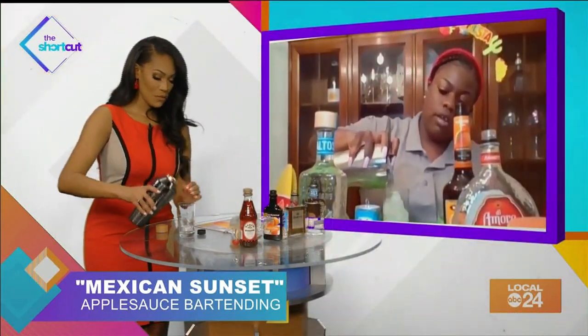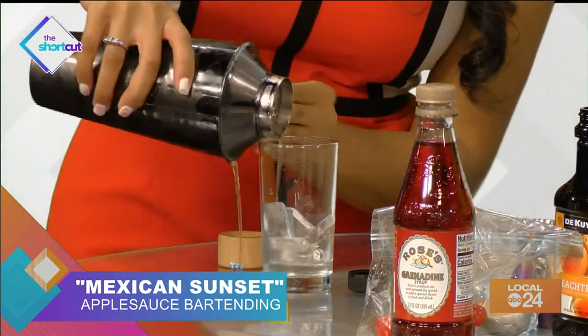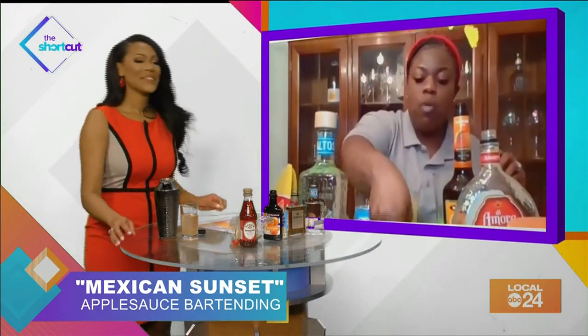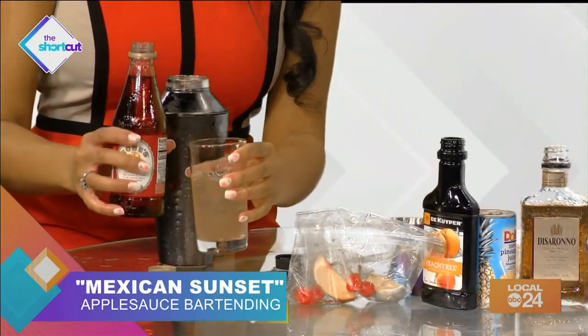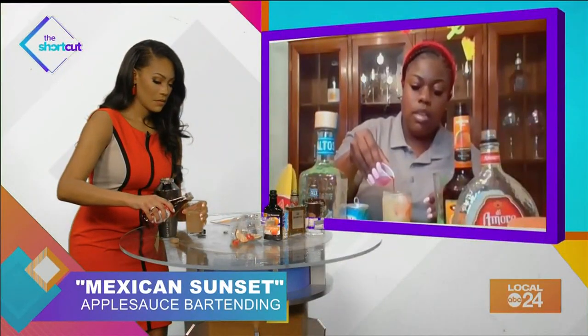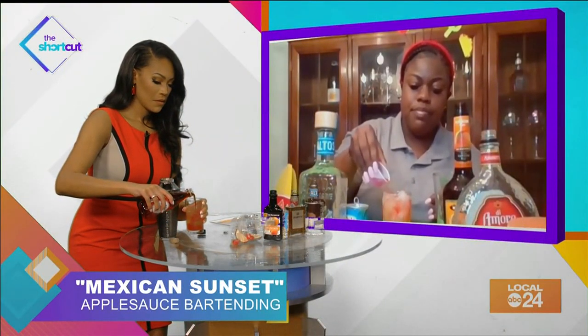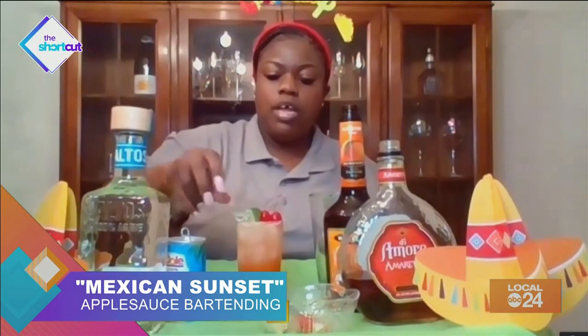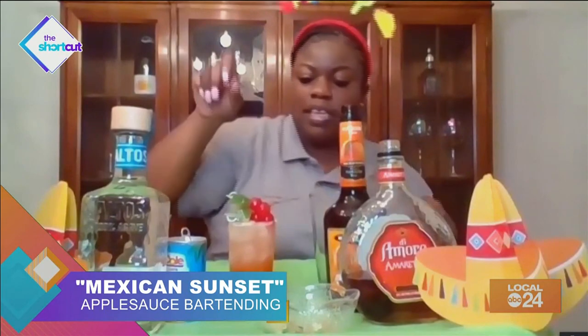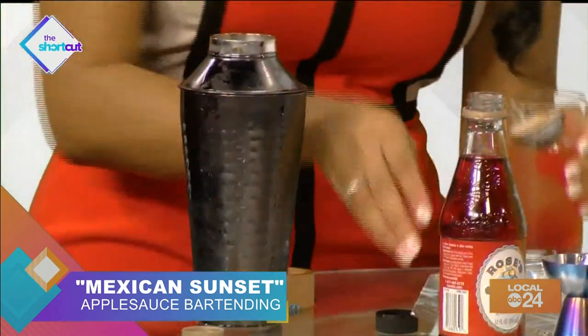We're going to strain this cocktail into our glass with our fresh ice. I'm making a little bit of a mess there, but that's all right — I'm pretty sure it's still going to taste delicious. We're going to grab our grenadine and do a float of it around the cocktail. You'll see it's going down like the sunset. Then we just grab our skewers with our fresh lime wedge and our cherries. Do two because it's going to look real fancy, and your friends are going to think you're really a bartender.